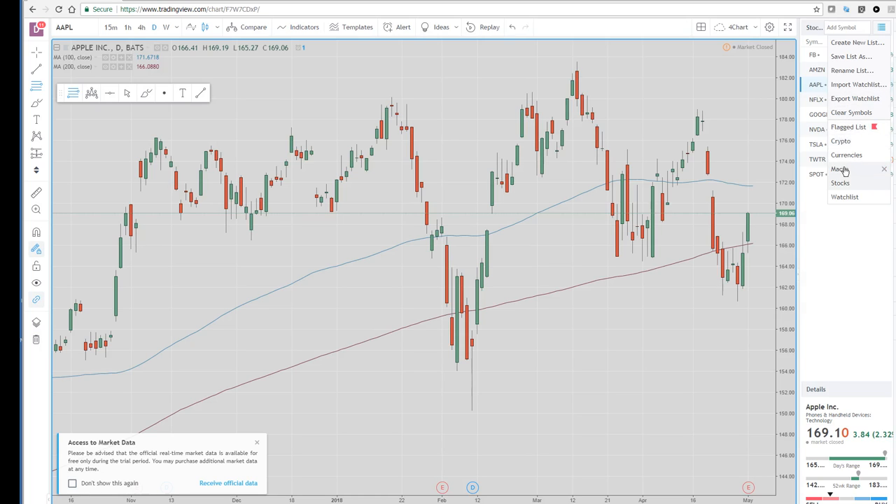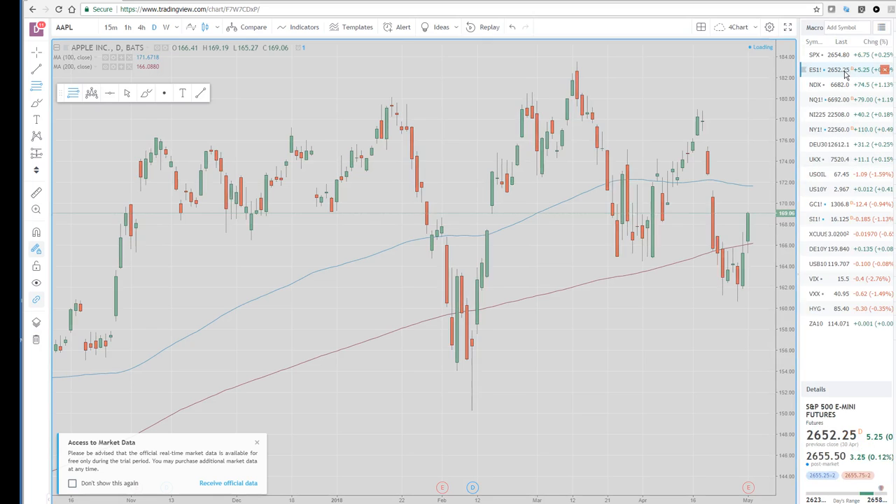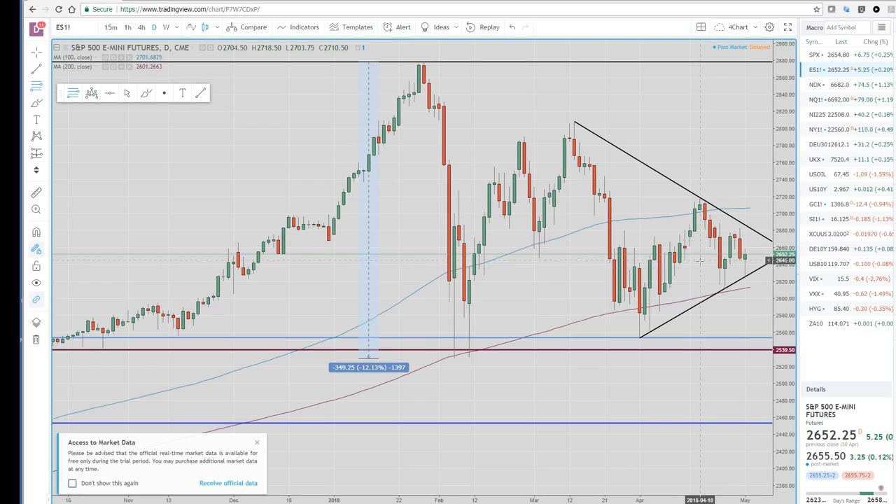Speaking of equities, remember we drew this triangle. We got the fourth touch today in the S&P mini, pretty much right down to that line with a reversal higher day, albeit slightly higher on the day. Maybe we go up and test the top and let this just consolidate. To me, this looks like one side or the other is going to break soon.